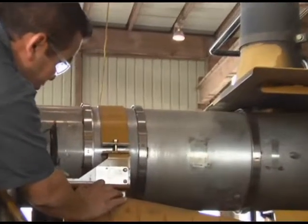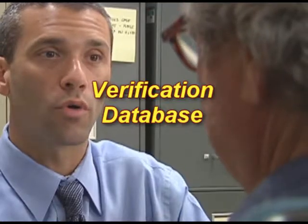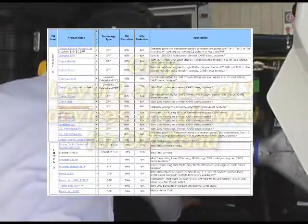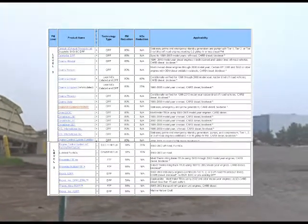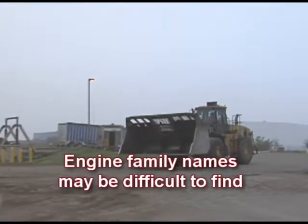The retrofit selection procedure we've been discussing essentially applies to all types of heavy-duty diesel engines. However, there is some additional information you should know when selecting retrofits for off-road diesel engines. You follow the same steps in navigating the ARB website to arrive at the retrofit device verification database page for your given off-road or stationary engine family. Here, you will see a list of Level 3 and Level 2 devices, as only these two levels are allowed on these engines. You will need the engine family name to determine which retrofit devices will be available for your engine. However, engine family names are often not found on the engine labels for off-road equipment, so you may need to contact an installer to help you identify your engine family.